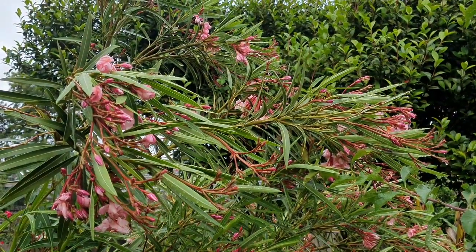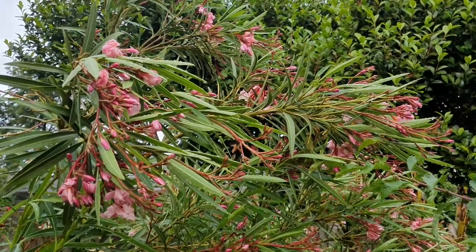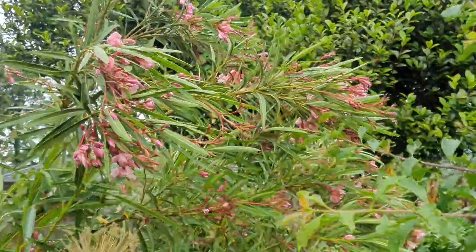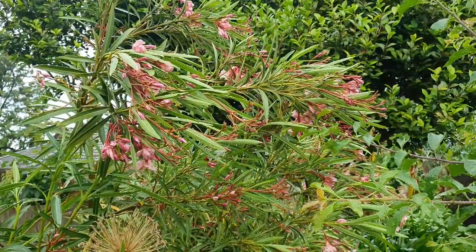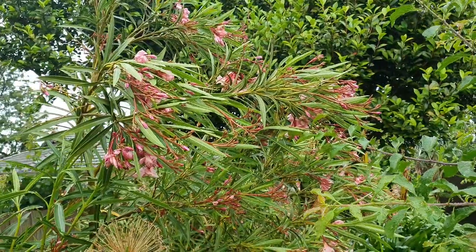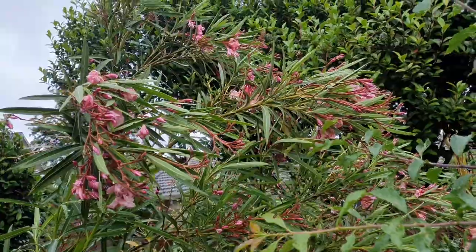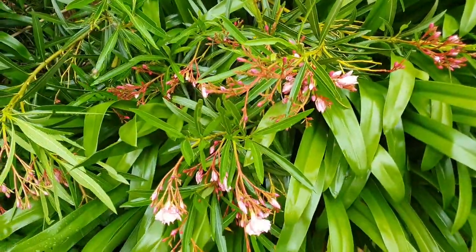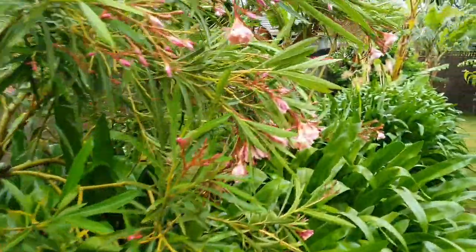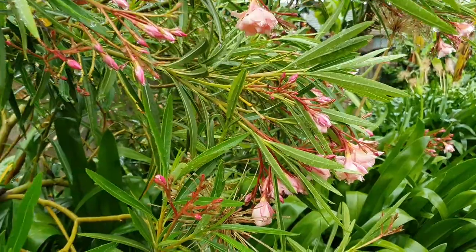When the oleander is flowering, it's officially summer in my books. Summer doesn't officially begin in Australia until early December, but this tree tells me otherwise. It's oleander time - it's summer time. See guys, how nature knows best.